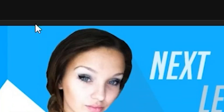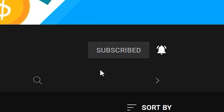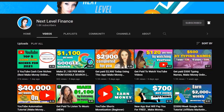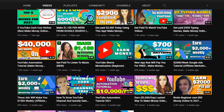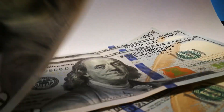Stay tuned because after this video I'll show you a special bonus where you can earn an extra $100 in PayPal money. Also check out our friend's new YouTube channel, Next Level Finance, where she discusses affiliate marketing, making money online, and work from home opportunities. We really appreciate people who teach others to make money and help themselves and their families, especially in these hard times.